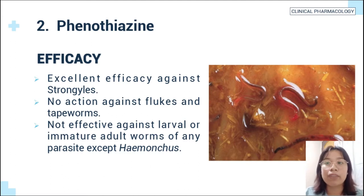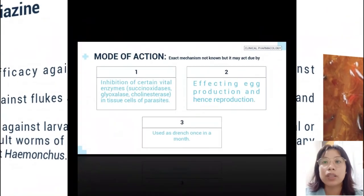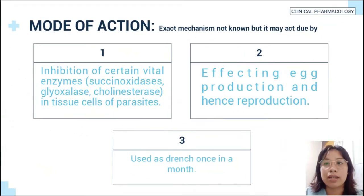It is not effective against larval or immature adult worms of any parasite except nematodes. The mode of action of phenothiazine: it may act by affecting egg production and hence reproduction. It is used as a drench once a month.